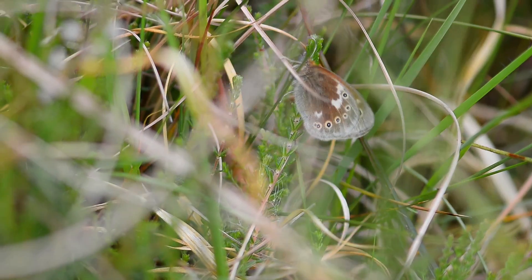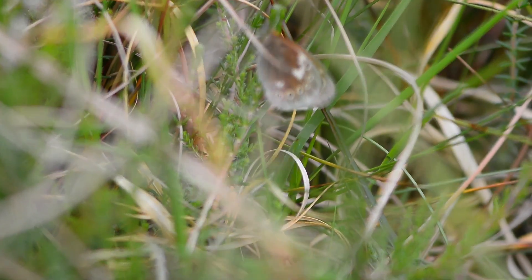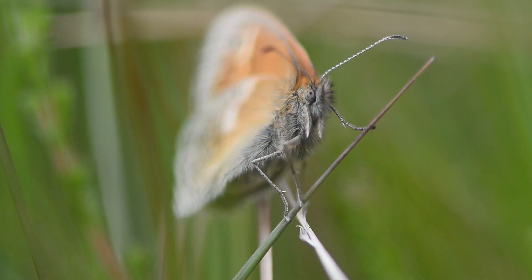We found the first pupa around the 17th of May, and now on the 7th of June the first butterfly started to emerge here at Hatton Moss.